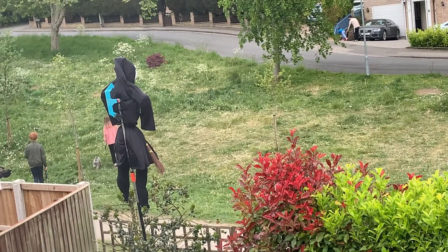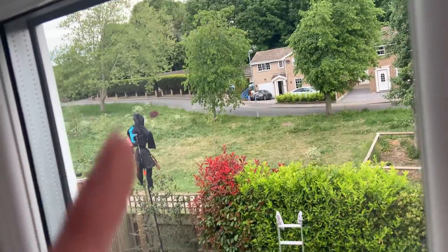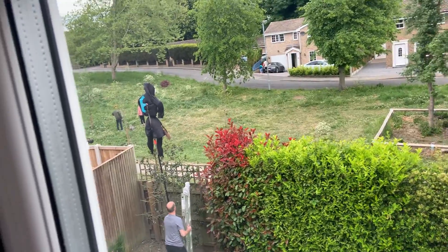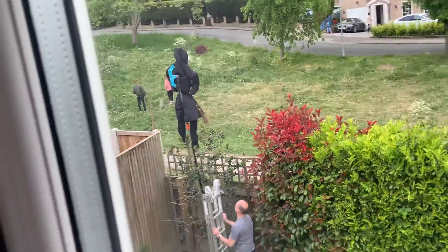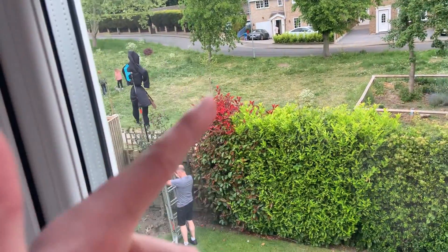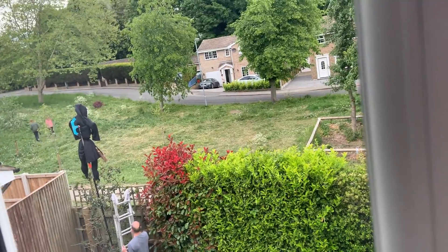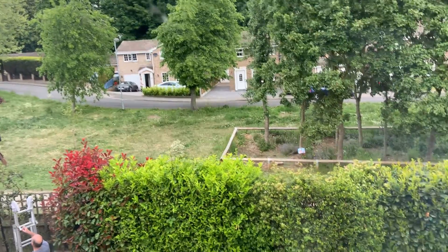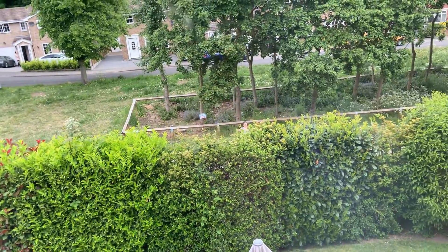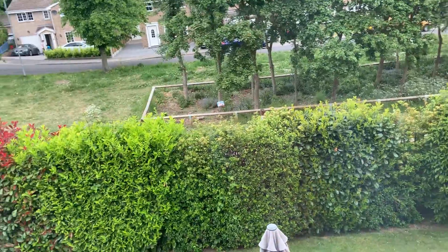They've just put it up. It looks not as good from the back but from the front it's honestly so cool. It's got a broomstick there, as you can see, and it's got all the Harry Potter uniform on. I've put the scar on it — just to clarify, I said the scar, as in the lightning bolt scar that Harry Potter has, not mascara.